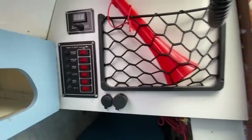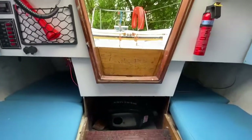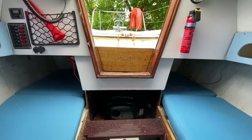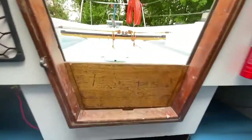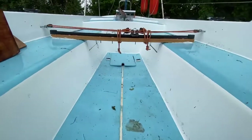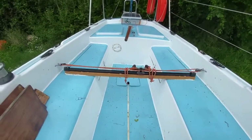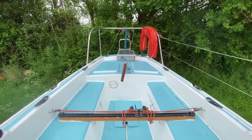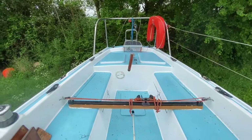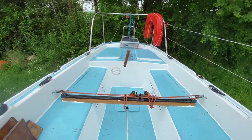All in all a nice little boat, very competitively priced, it's ready to go. It comes with the cradle as well. Out in the cockpit you can see it's been freshly painted. You can see the traveller, the helm, and a small solar panel. For more details visit Boatshed.com and search for Achilles 24.